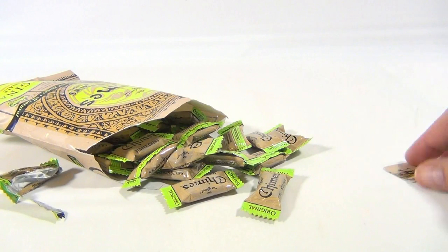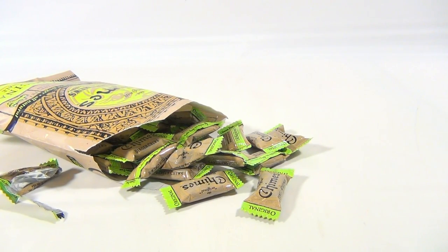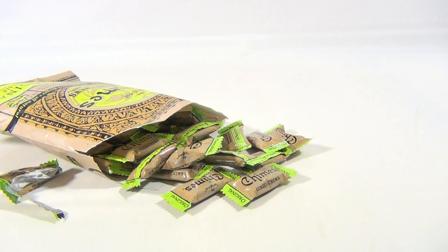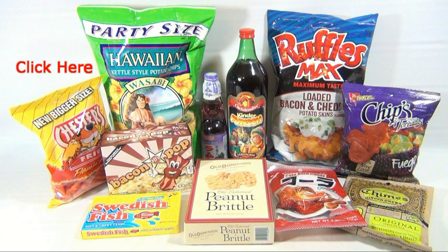I like them. We appreciate you watching. It's the Chimes ginger chews. If you want to follow this video series, check the description for a playlist, search the channel, or just click here. And always remember — if you see a lucky penny, pick it up.